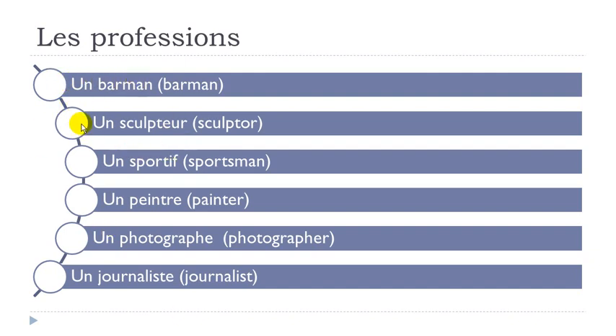Un barman. Un sculpteur — this P is not pronounced: sculpteur. Un sportif. Un peintre — remember E-I-N together gives the nasal sound, and the final E is not pronounced but allows you to pronounce the T-R: un peintre. Un photographe — P-H pronounced like F: photographe. Un journaliste — final E lets you pronounce the T: journaliste.